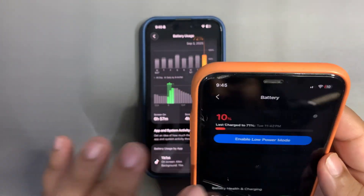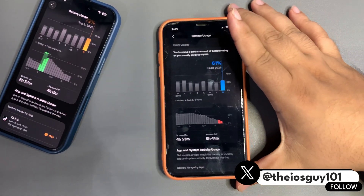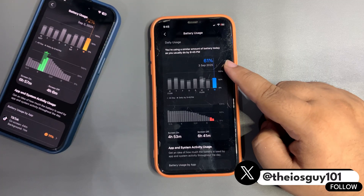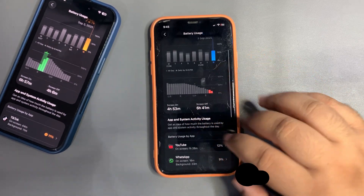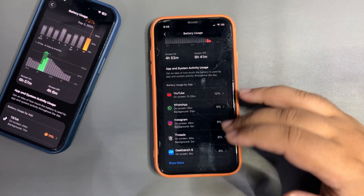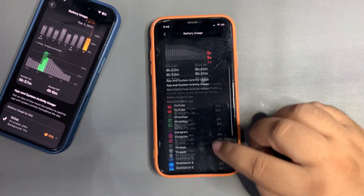Moving to my other device — let me show you the battery stats. As you can see, I used this device around 61% today and got 4 hours and 53 minutes of screen-on time. During this time I was active on YouTube, WhatsApp, Instagram, Threads, and GeekBench also took a bit of battery life.